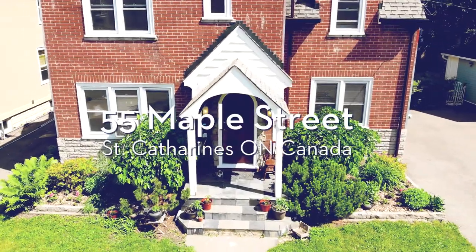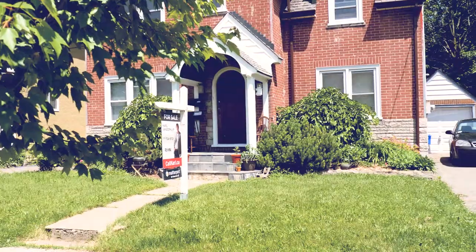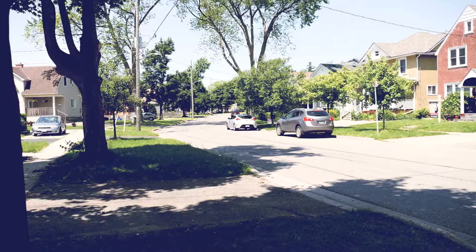Hey guys, I'm at 55 Maple Street in the heart of Midtown St. Catharines, affectionately known as the Fitzgerald neighborhood.